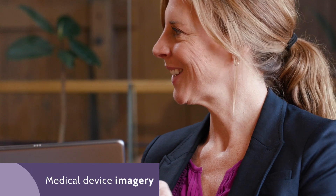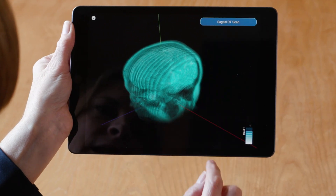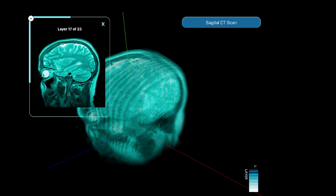Medical imagery can be larger than life using AR. Imagine showing an MRI or a CT scan of a patient while you slide through the layers of the brain.